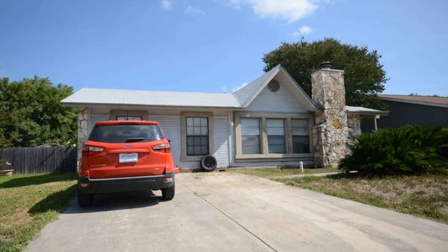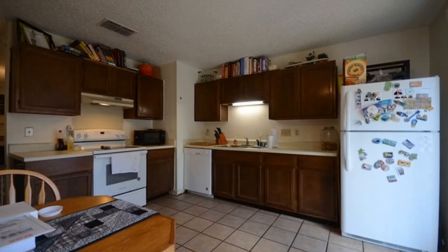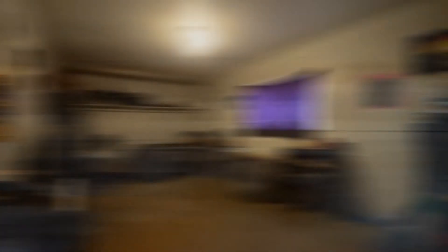This cozy three bedroom, one bathroom home could be the perfect home for you. It features a large living room with a beautiful fireplace. The kitchen is spacious and includes plenty of cabinets and appliances such as a dishwasher and stove with oven.